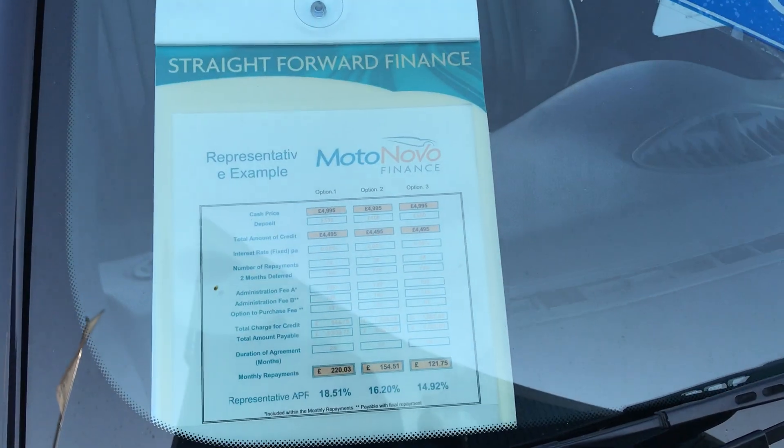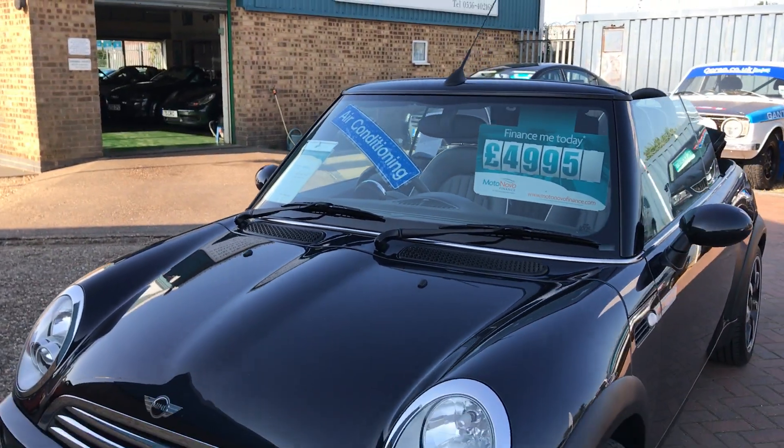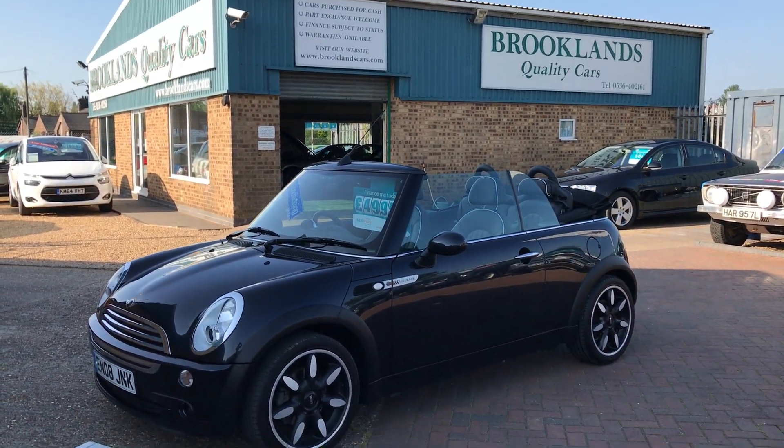We can do some great finance options through Motor Nova Finance. If you've got any questions please give me a call, please continue to share these videos and invite your friends to like our Facebook page. Thanks for watching.